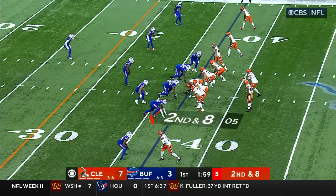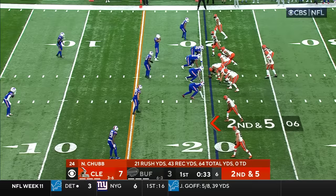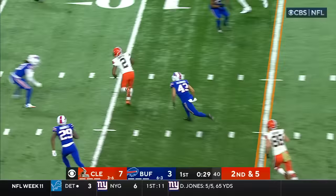That's how condensed it was for Buffalo this week between the illness and the storm. Chubb breaking tackles, first down to the 25. Brissett over the middle, Cooper at the 10, and it's first and goal, Cleveland.